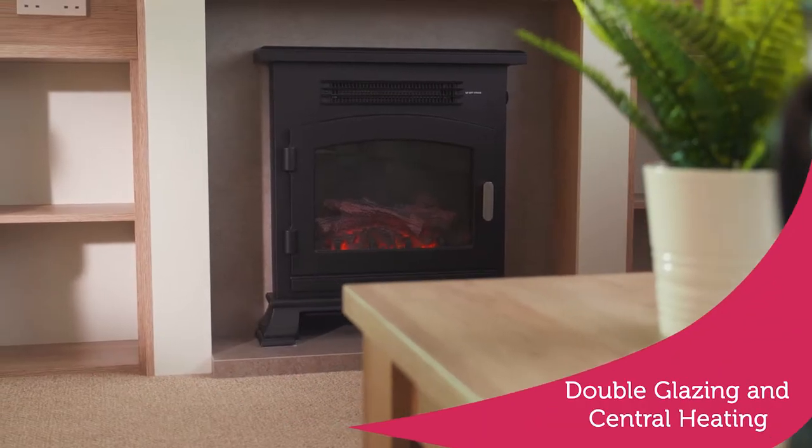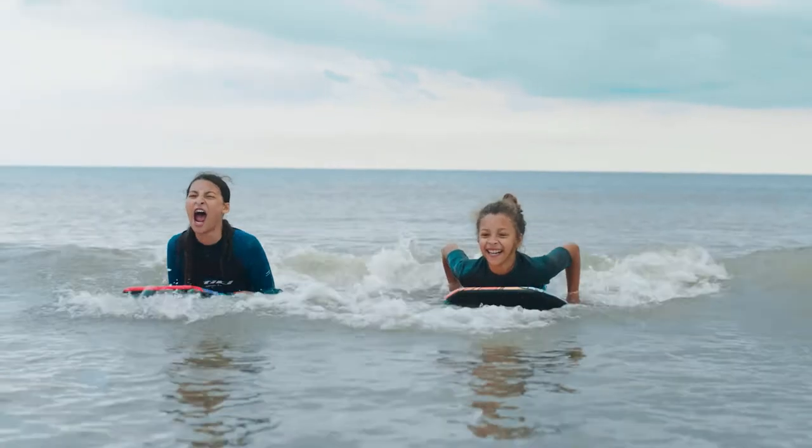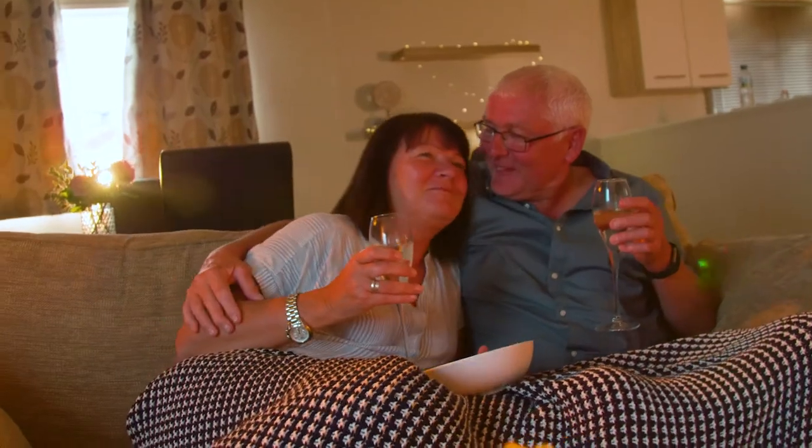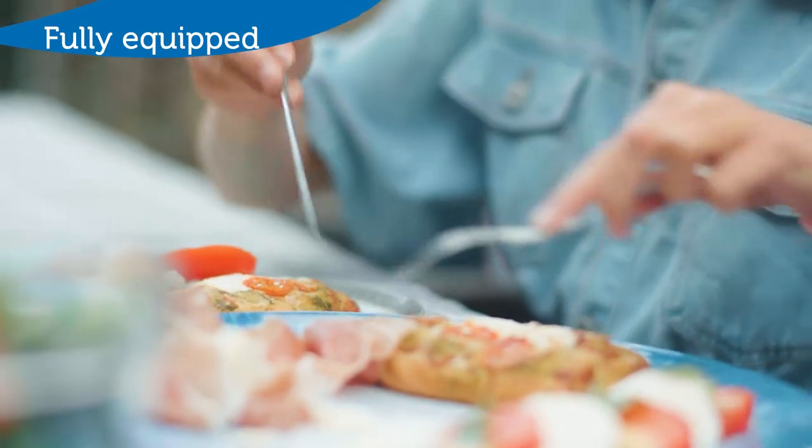Double glazing and central heating make our caravans a perfect place to warm up from your day exploring, or for a cosy night in. As well as space for family dining, including verandas on some accommodation for al fresco meal times.